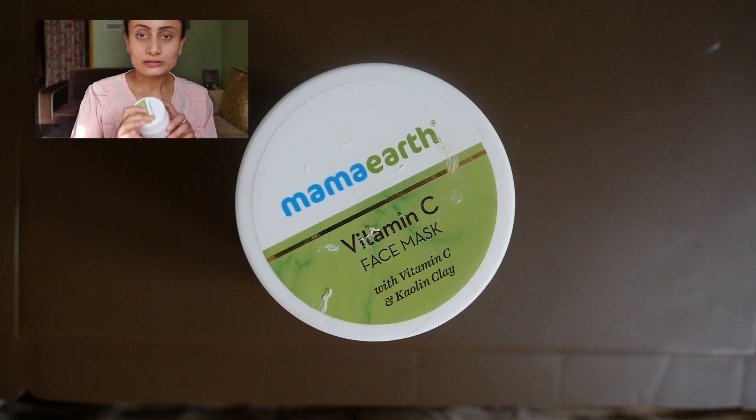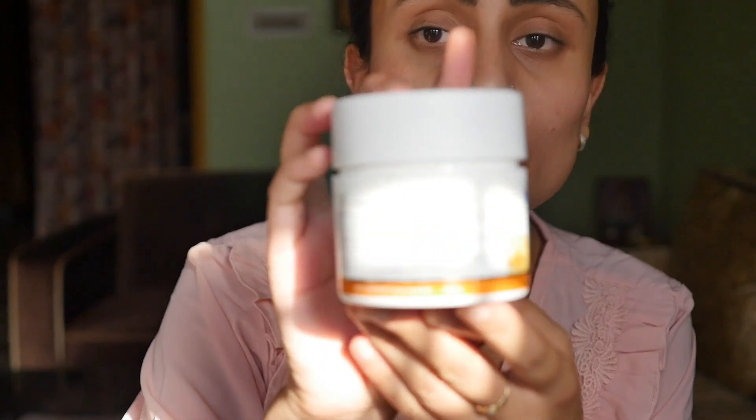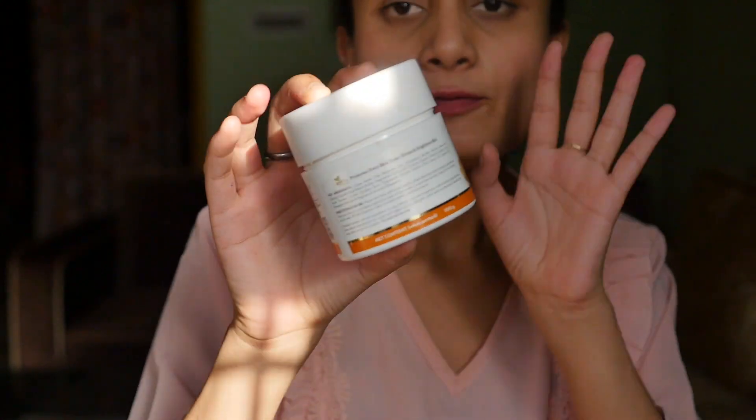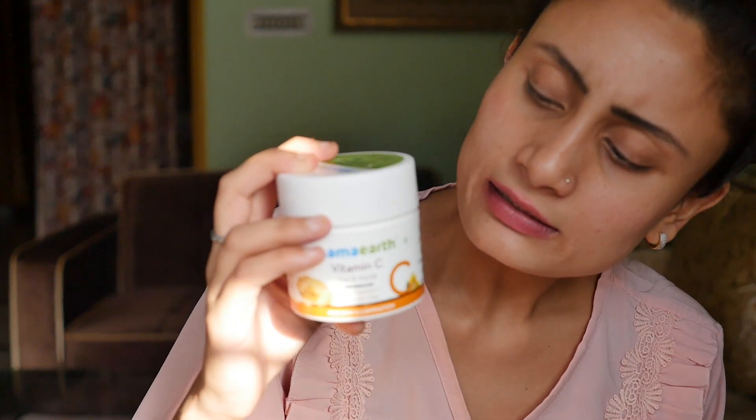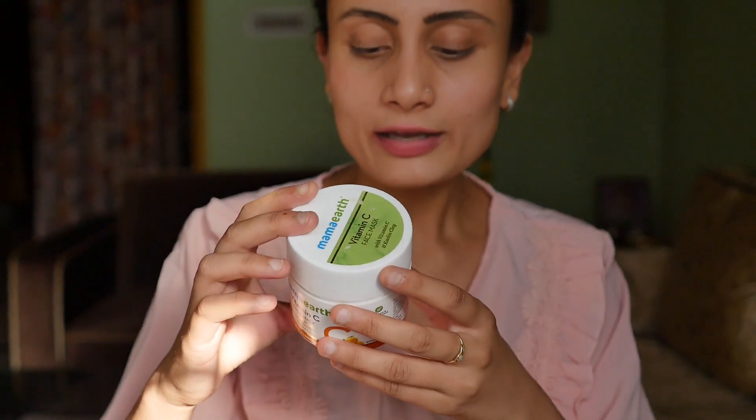Now let's go over the description — how the product really is, the packaging, pricing, and everything. This is 100 grams, which comes to 499 rupees. If you buy during a discount, you'll save more money. It has a shelf life of half a year — it expires in 2025, so I have about one year to use it. It is paraben-free, silicone-free, dermatologically tested, and formulated with bioactives. Packaging is good enough.